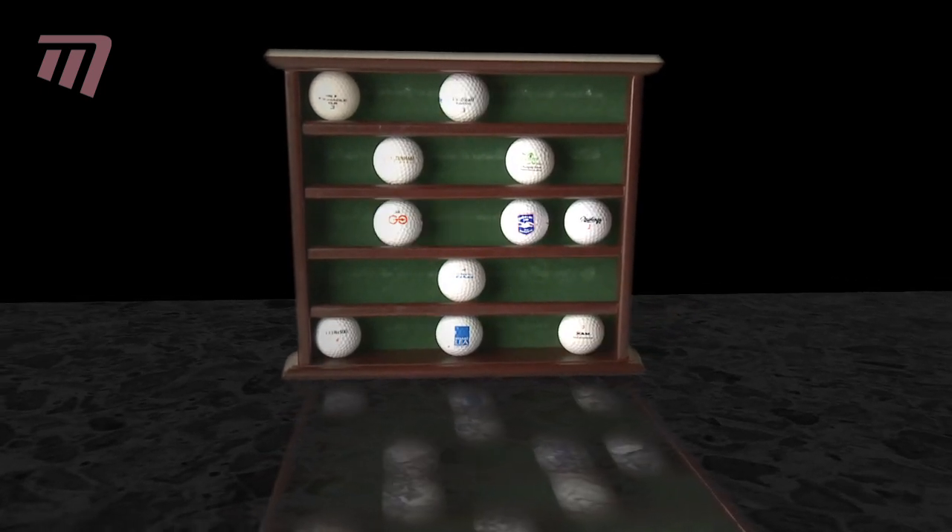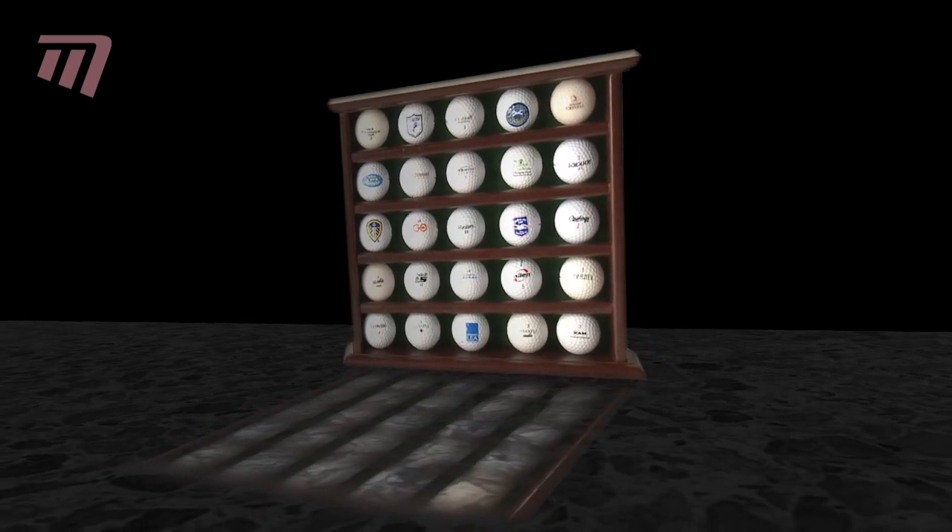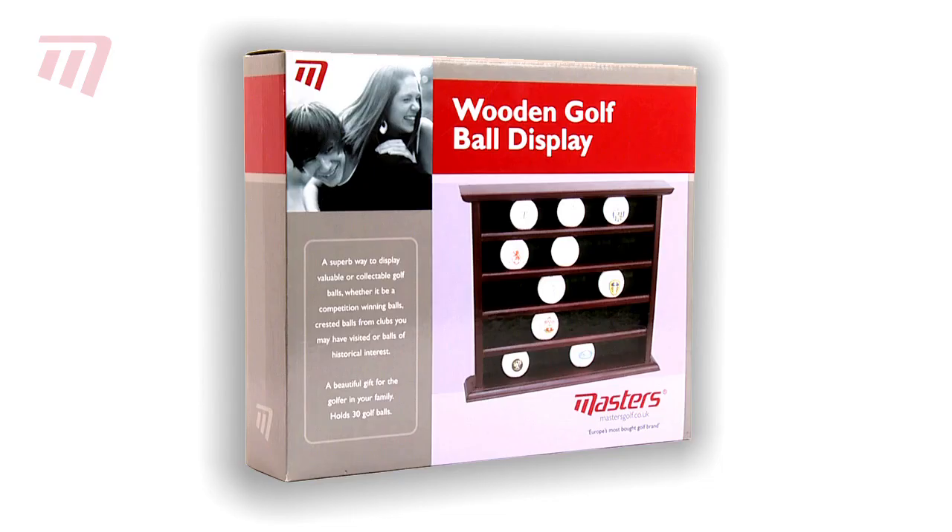making it perfect for their match-winning mementos, crested balls from their favorite club, or those signed by their heroes. What more could your golfer want?